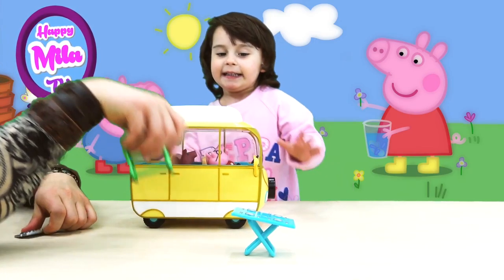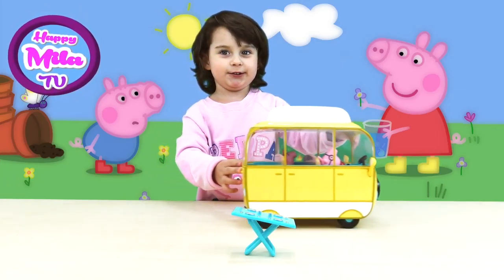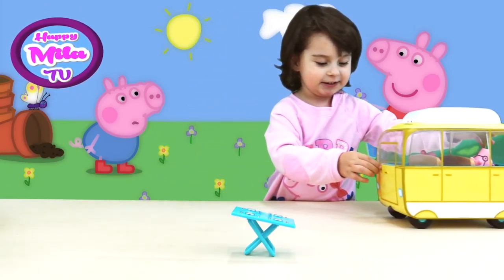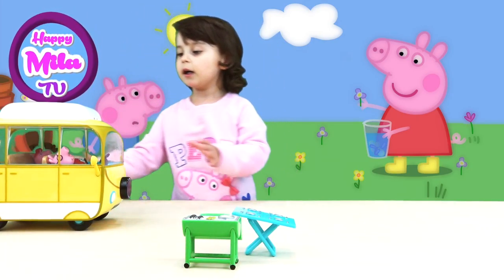Peppa and her daddy are ready to go! Ready to go and have fun — with corn and some eggs sunny side up.